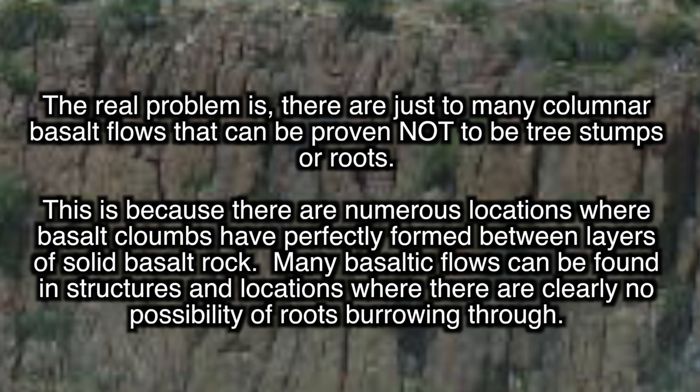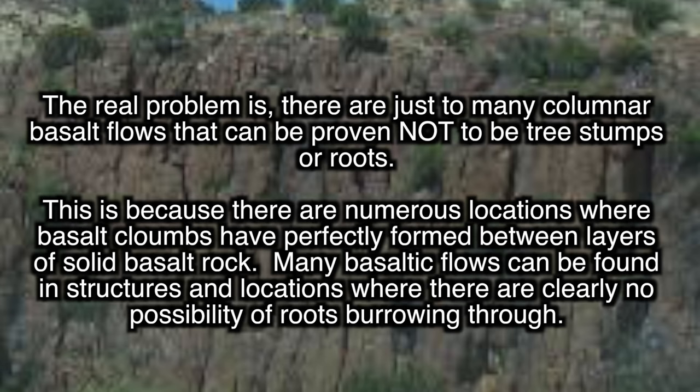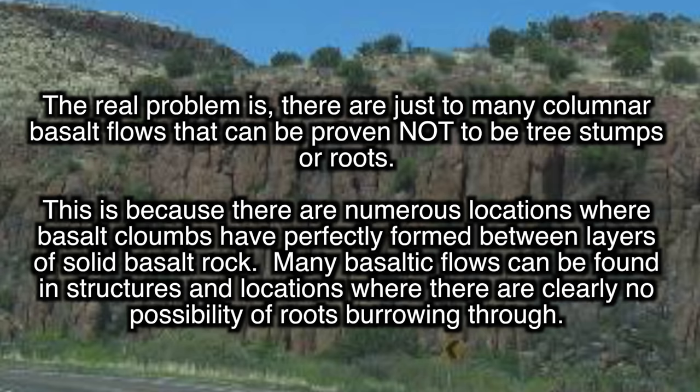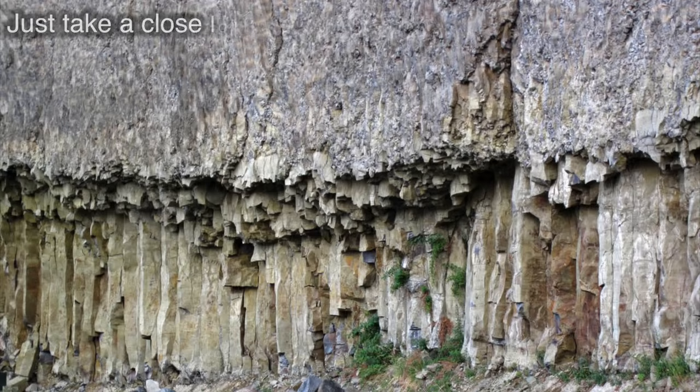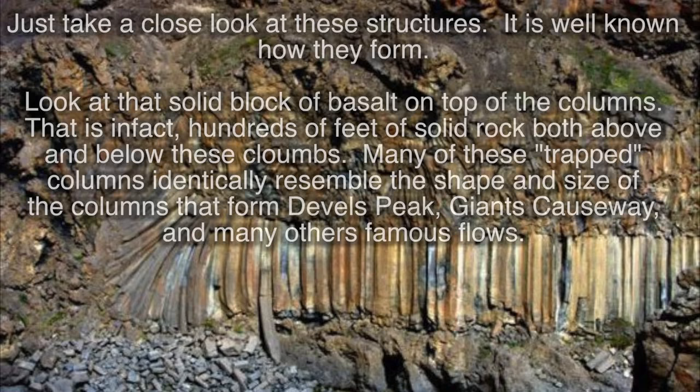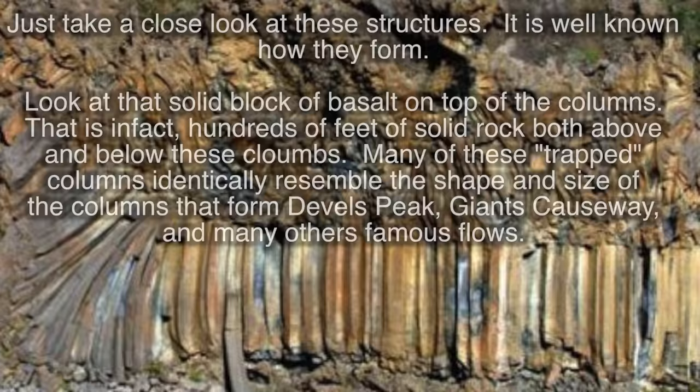The real problem is, there are just too many columnar basalt flows that can be proven not to be tree stumps or roots. This is because there are numerous locations where basalt columns have perfectly formed between layers of solid basalt rock. Many basaltic flows can be found in structures and locations where there are clearly no possibility of roots burrowing through. Now let's take a close look at these structures — it is well known how they form. Look at that solid block of rock on top of the columns; that is in fact hundreds of feet of solid rock both above and below these columns. Many of these trapped columns identically resemble the size and shape of the columns that form Devil's Peak, Giant's Causeway, and many other famous flows.